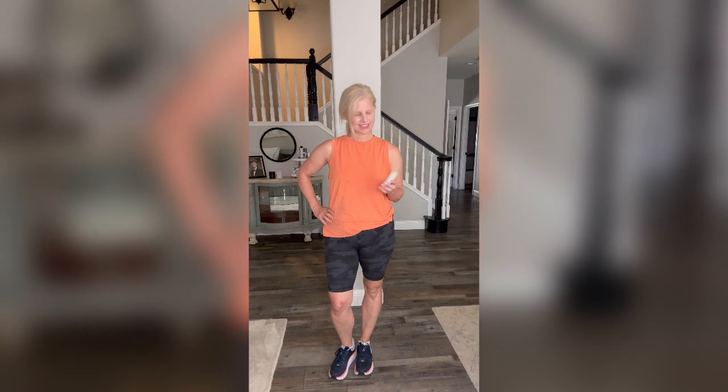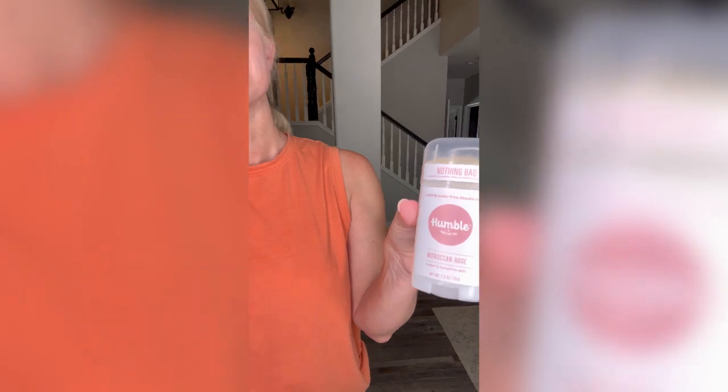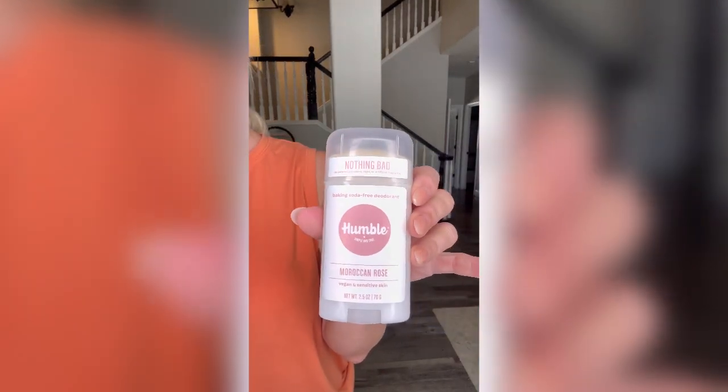I liked all the deodorants. They didn't leave my skin feeling sticky and they felt soothing as well. It was powerful enough to keep me smelling fresh after a long workout at the gym on a hot day.